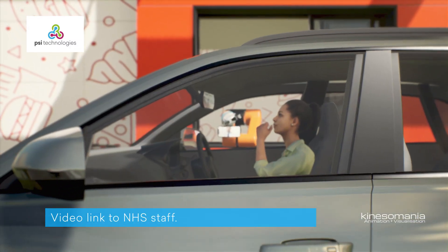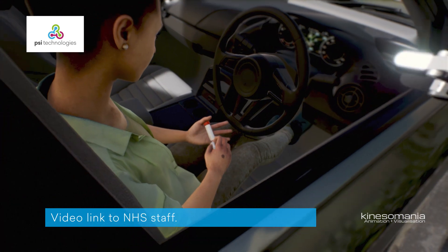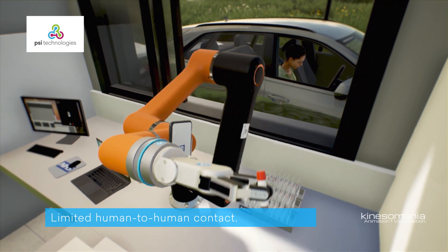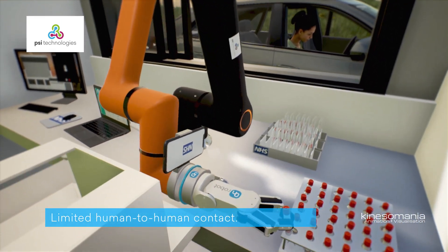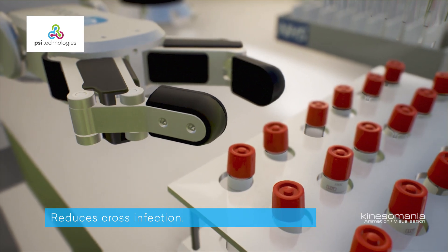Direct communication with NHS staff is enabled via a video link, which streams live from the end of the Hanwha robot arm. The Hanwha robot can do the work of key NHS personnel, allowing them to do other jobs without risk of infection.